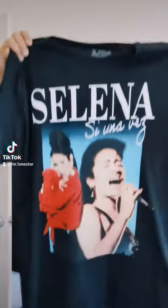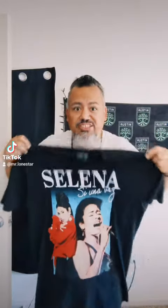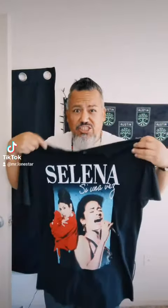I do have a Selena shirt, and this one's extra large — almost a 2X. It's an 8XL, but it's like a 2XL.